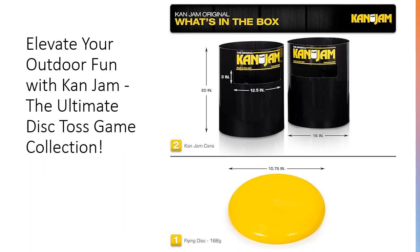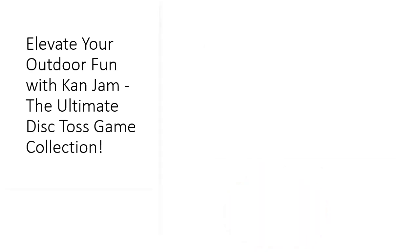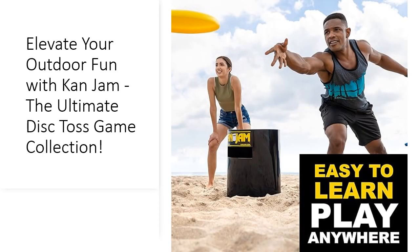With CanJab, the fun never stops, making it the ideal choice for outdoor entertainment and competitive play. Discover the joy of CanJab, the ultimate team game that's perfect for any occasion.